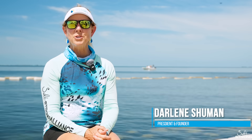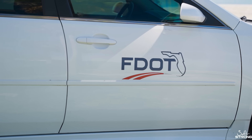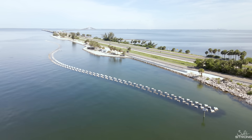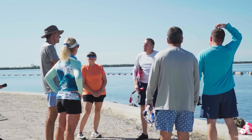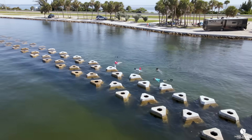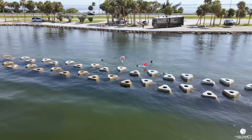Good morning. My name is Darlene Schumann and I'm with Salt Strong Alliance. We're out here today with DOT District 1 folks to look at the wave attenuator devices that were installed about a year and a half ago. They're doing a snorkeling tour to look at the wildlife, seagrasses, crustaceans, and the habitat that's been created just by the placement of these systems in the water.